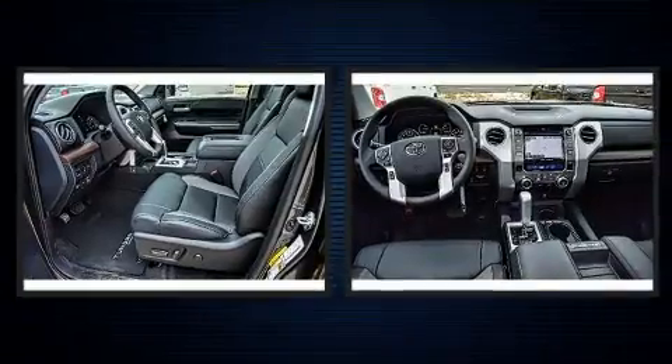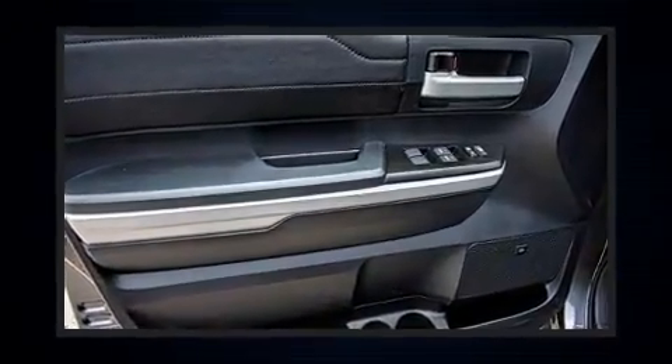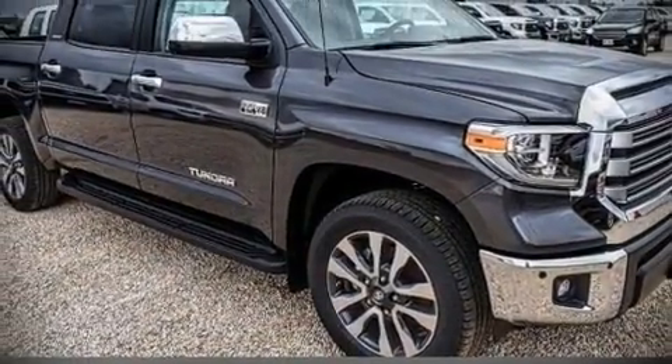Toyota also prioritized safety and security by including brake assist, a panic alarm, and four-wheel disc brakes with ABS. Our sales reps are extremely helpful and knowledgeable. Call now to schedule a test drive.